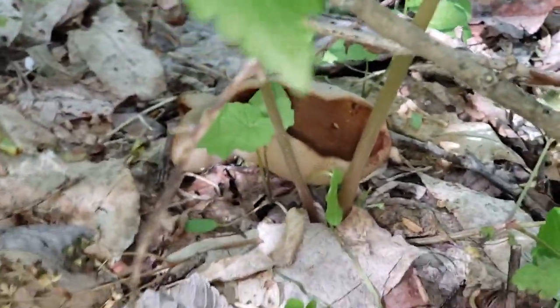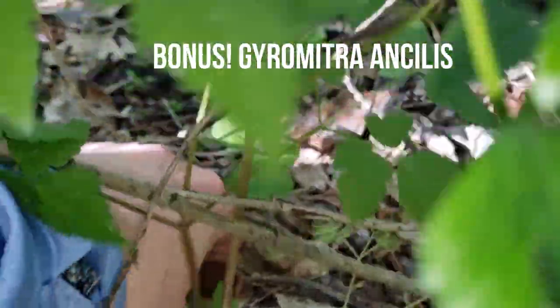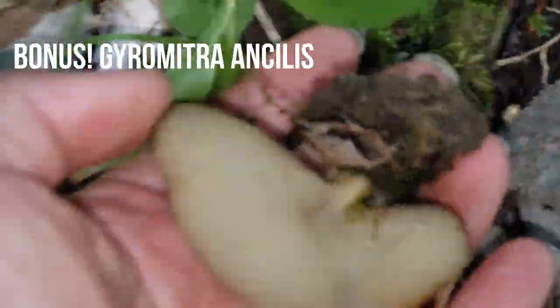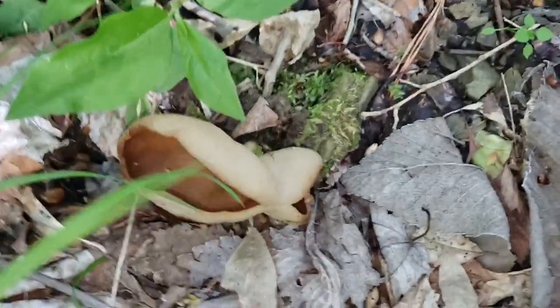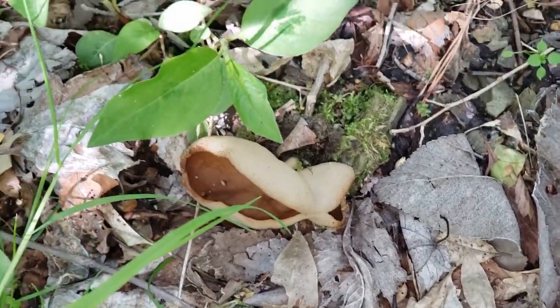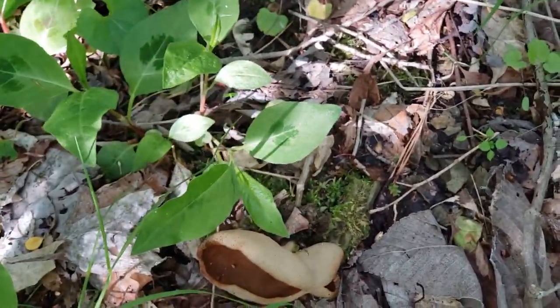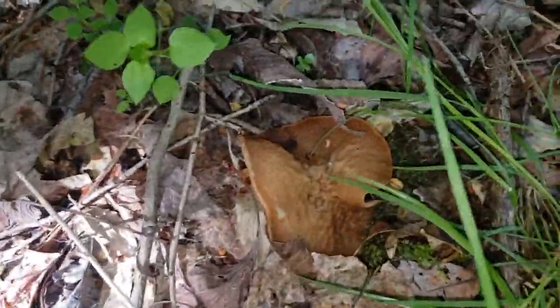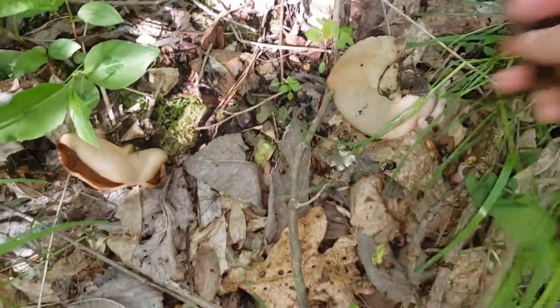There's also some Peziza — actually, that may not be Peziza. I think this is Gyromitra ancillus, the pig ear. Gyromitra is a genus of mushroom, and these ones are flat and disc-like. Here's a good example — see how flat it is? Whenever I lift this up, you'll see a bit of a stem. That's how you know it's not Peziza.